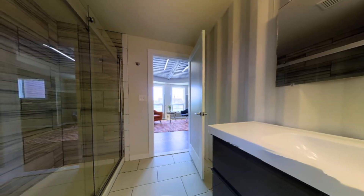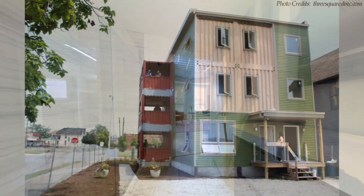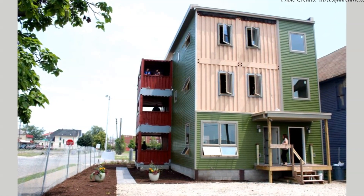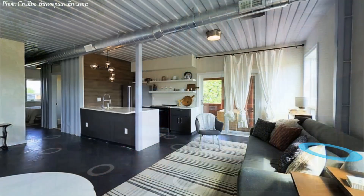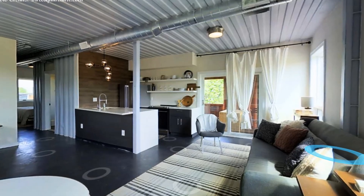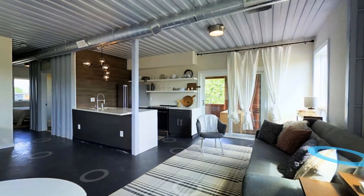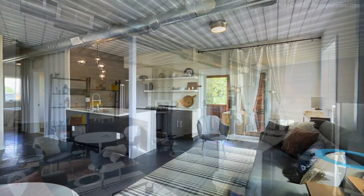The one-bedroom unit occupies the third floor level of the house. The unit has a big open-plan living space with a sizable lounge area fitted with a sofa, a custom coffee table and a beautiful floor mat to define the lounge space.